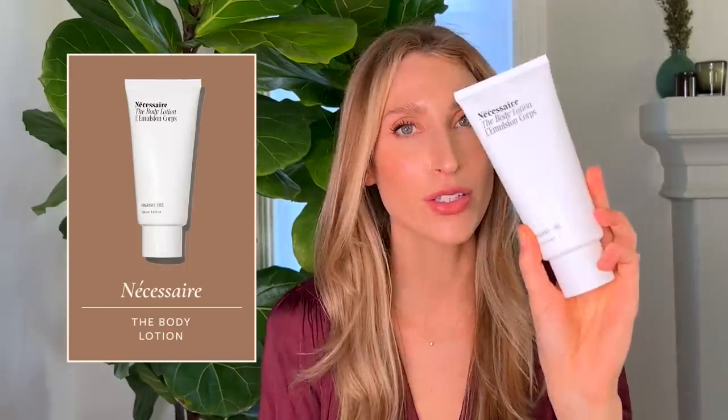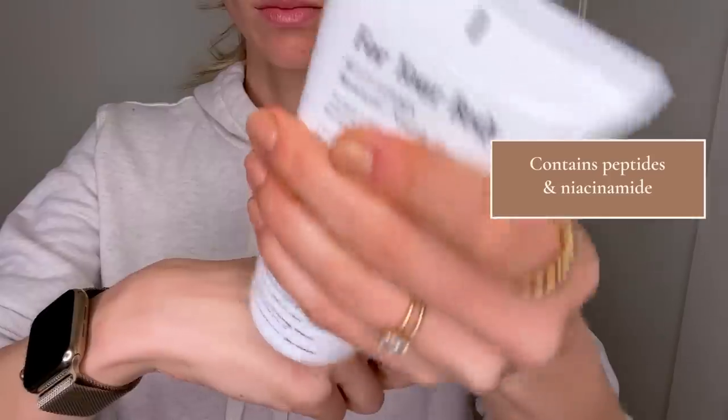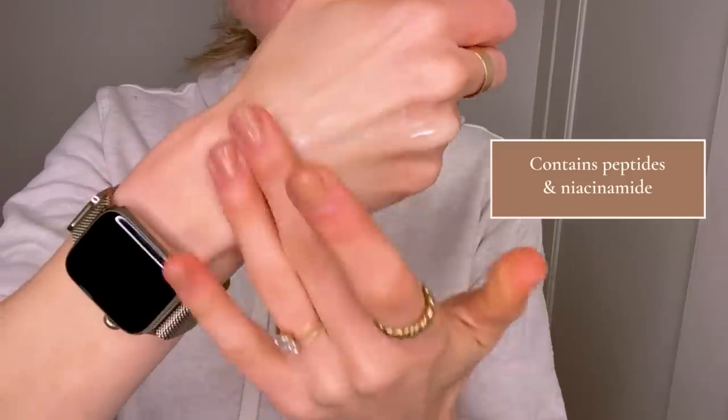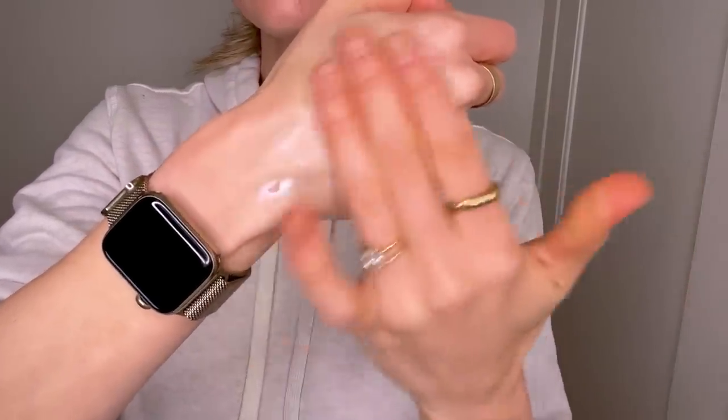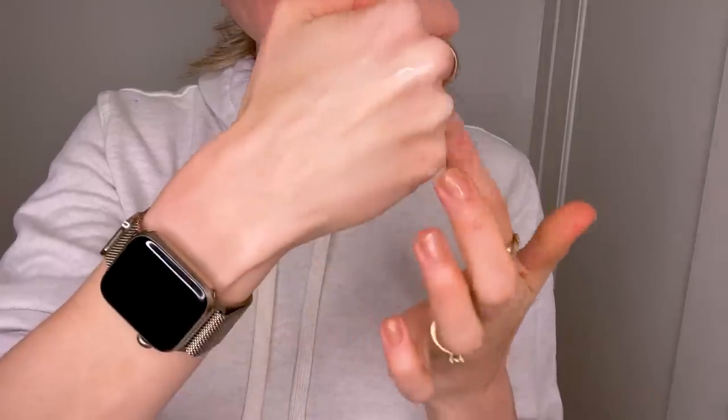Another favorite of mine in 2022 was the Nécessaire Body Lotion. I am not a body moisturizer person by habit — it's just something I've always struggled to get into. But since having the Nécessaire body lotion in my routine, I've been so much better about it.